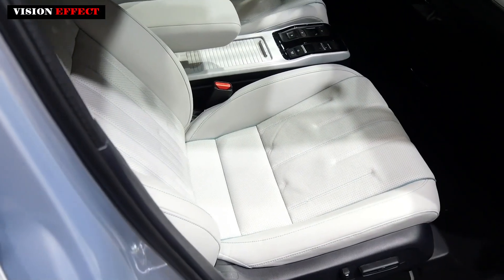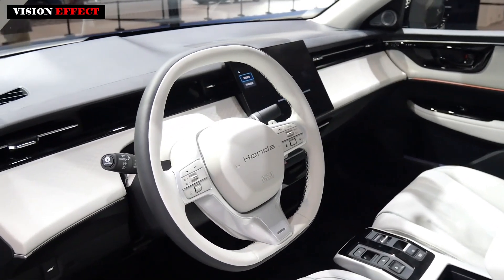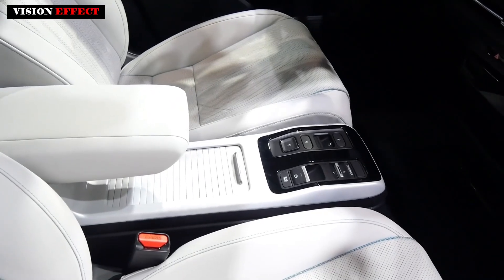The new car is also equipped with a 12.8-inch central control screen and a thin and light instrument panel. Together with the HUD head-up display, it provides a simple and clear visual effect.